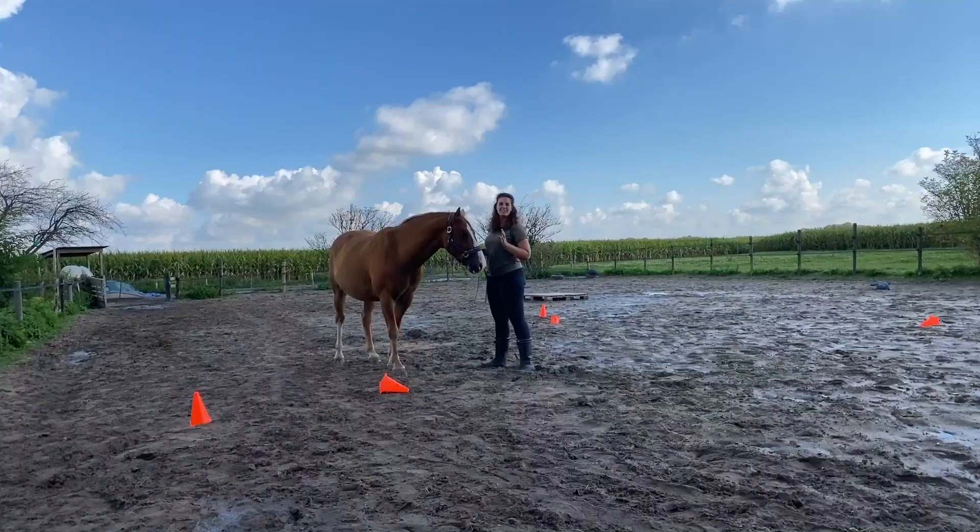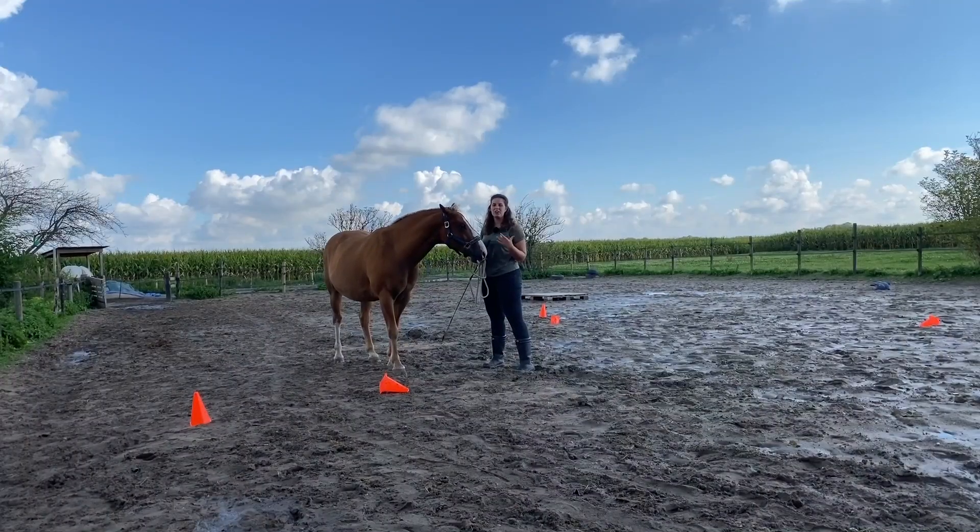Hey, welcome to this vlogmas video. You're about to watch some previews from the course — just some clips to help inspire you, but also to help you understand what the course is about, what types of lessons you can find there, and how I teach you all these exercises you can do to help your horse improve both mentally and physically. I hope to see you in the course, and otherwise I'll just see you in these vlogmas videos. Have fun! Today's training is all about steering on the lunge.